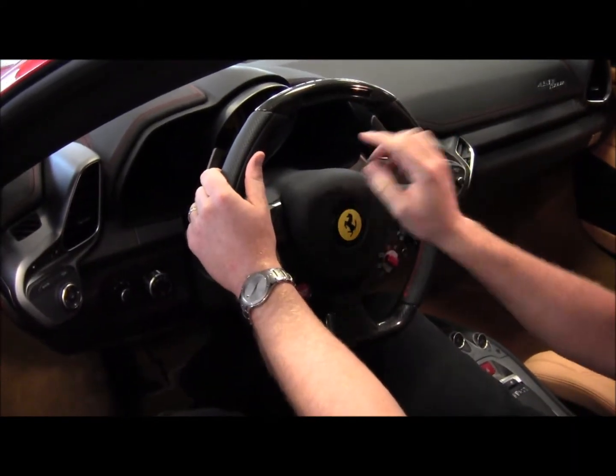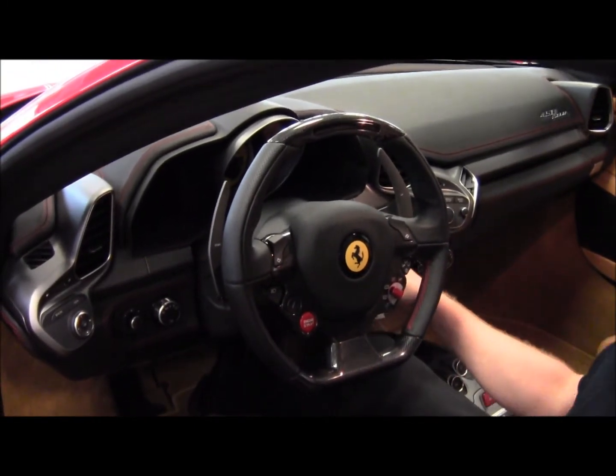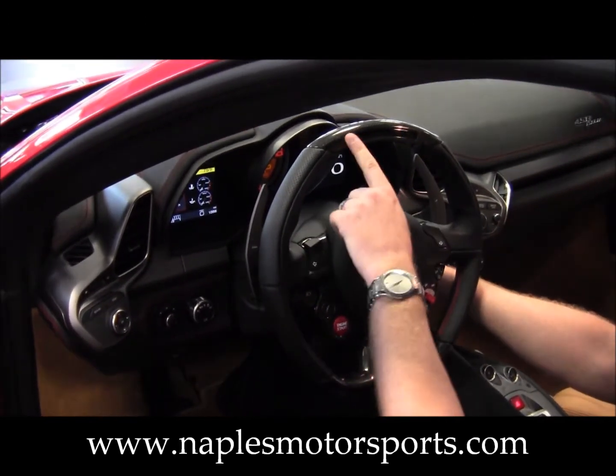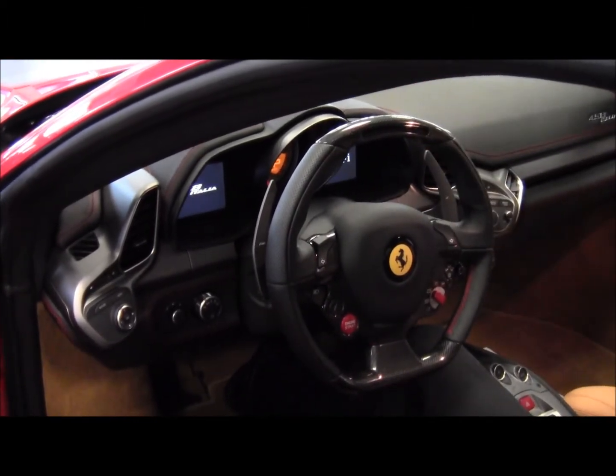Everything is right here, along with an LED rev indicator that lights up when you turn the key on. So when you're getting into the higher RPM range, it will show you exactly where you are so you never have to take your eyes off the road.